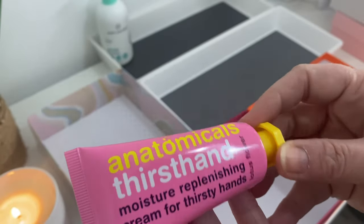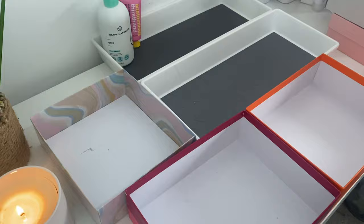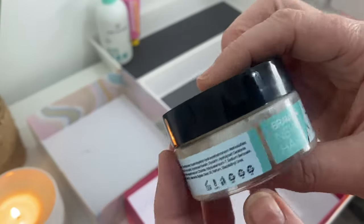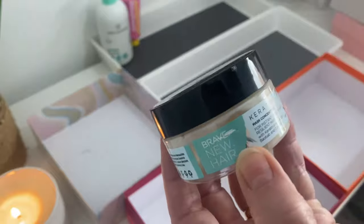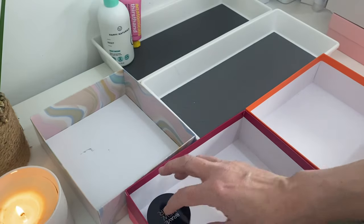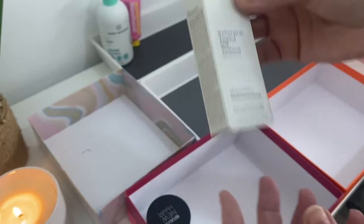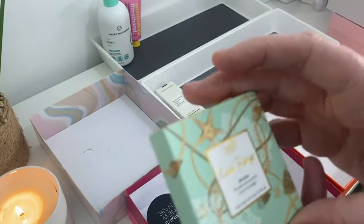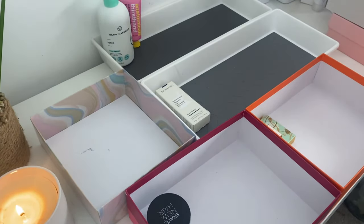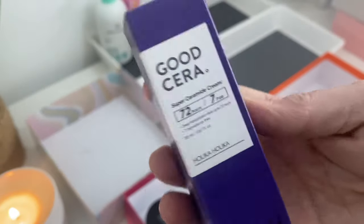We have the Anatomicals hand cream, so that's going into body as well. We have a Brave New Hair Keratin Hair Concentrate — so that's a hair product. We have got a Pericon MD spot treatment, so that's skincare. We have got a Kinder Beauty bronzer — a little bit of makeup. And then we have a Holika Holika Good Cera, a super ceramide cream — so skincare again.